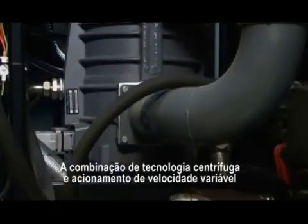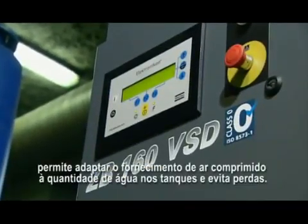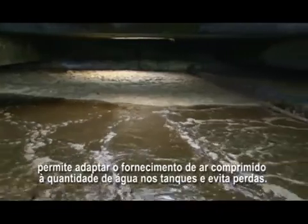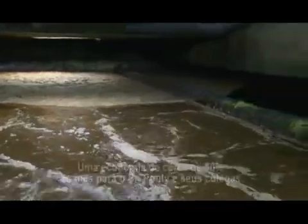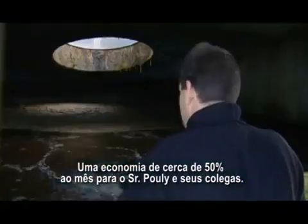The combination of centrifugal technology and variable speed drive allows adapting the delivery of compressed air to the amount of water in the tanks and avoids losses. A saving of up to 50% a month for Mr. Pouli and his colleagues.